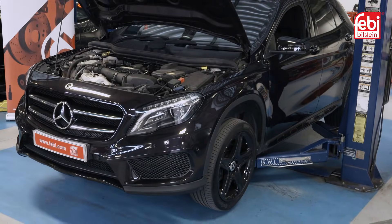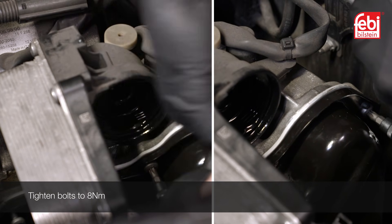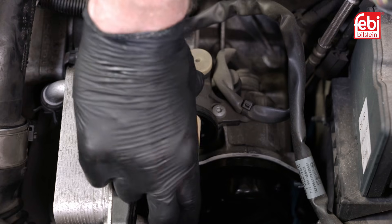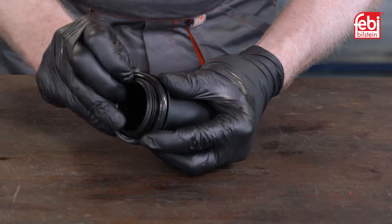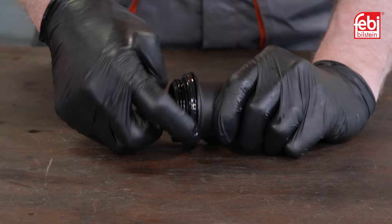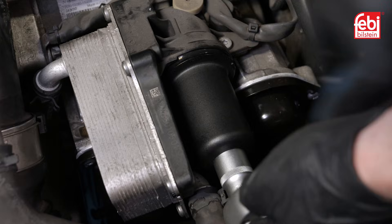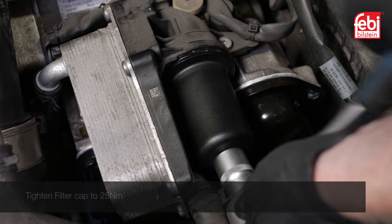Lower the vehicle and refit the three upper oil pan bolts and the air intake hose. Push the new oil cooler filter into place, replace the cap's o-ring seal and lubricate with oil. Then refit the cap and tighten it to 25 newton meters.